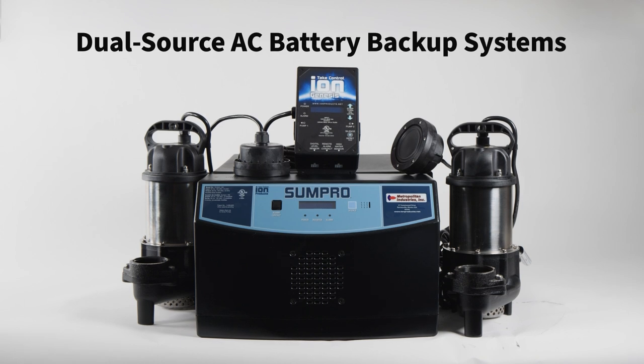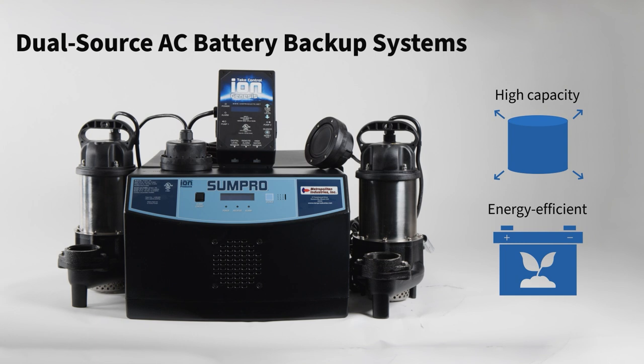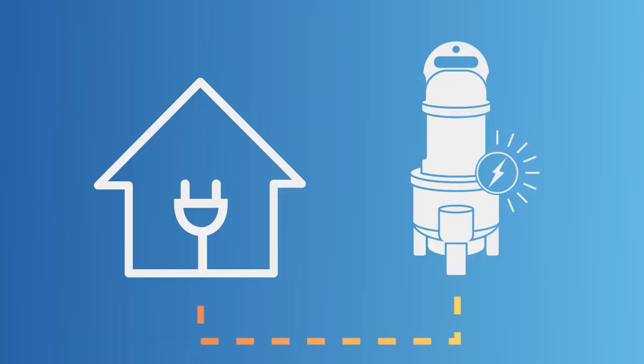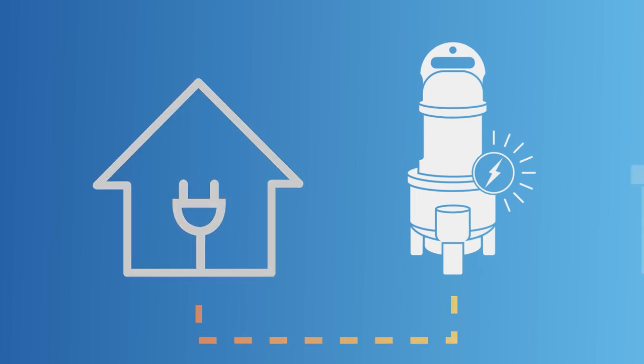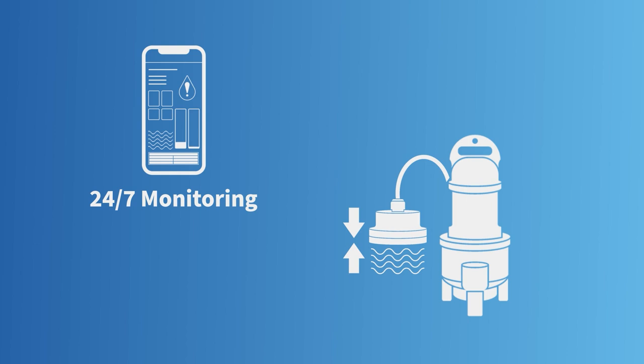ION Technologies' dual-source AC backup systems use high-capacity, energy-efficient sump pumps as backups, using available household AC as the main source of power and a secondary AC source for power outages. With 24/7 level monitoring, our backup pumps are ready for immediate response with detection of rising water or the loss of power.